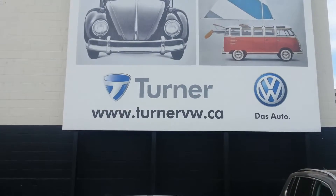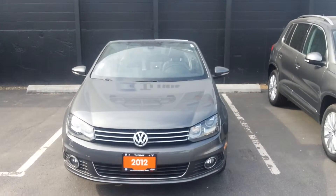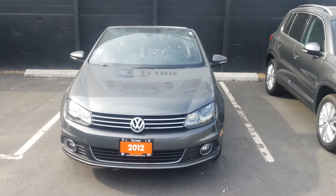Welcome to Turner Volkswagen in Kelowna. This is Jason, and today we are looking at a 2012 Volkswagen EOS Highline Convertible.